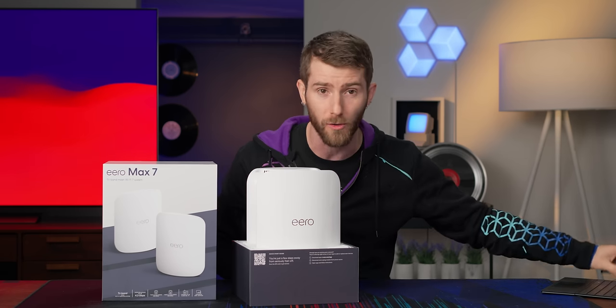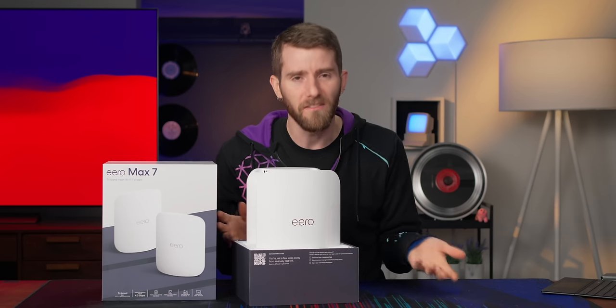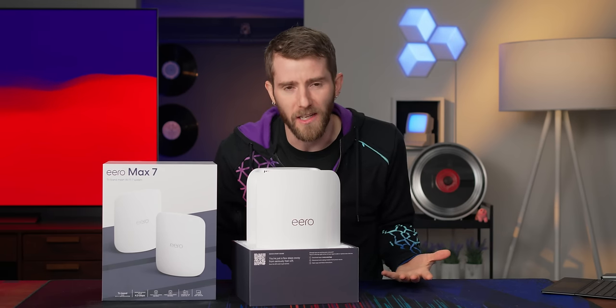Not most consumers, since the odds of you having a Wi-Fi 7 device to connect to is pretty slim right now. But in the future, according to Wi-Fi specs — so take it for the marketing that it is — it will be up to 4.8 times faster than Wi-Fi 6E.